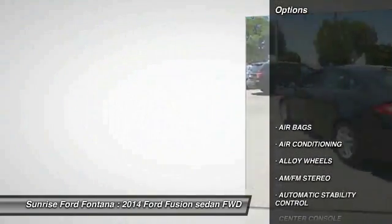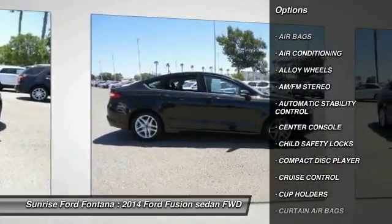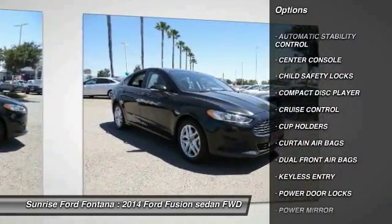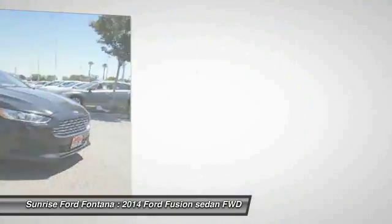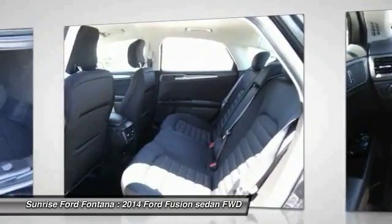Here are some of this vehicle's great options: keyless entry, traction control, power steering, alloy wheels, air conditioning, cruise control, automatic stability control, AM FM stereo radio, child safety locks, and security system.